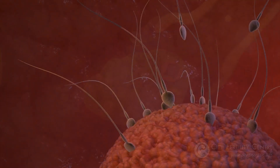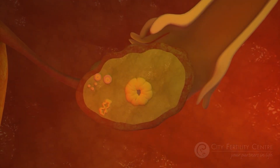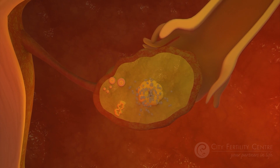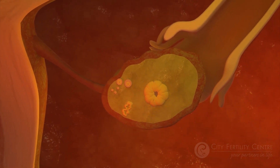The egg then travels along the fallopian tube, hoping to meet sperm and be fertilized. Once the egg has begun its journey, the empty follicle secretes the hormone progesterone to help support the pregnancy.